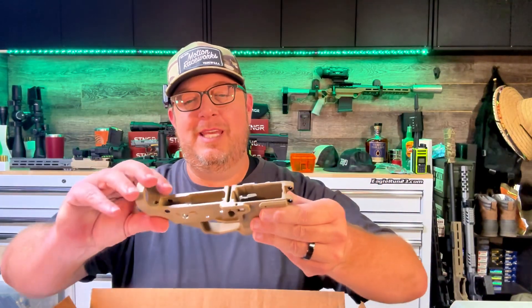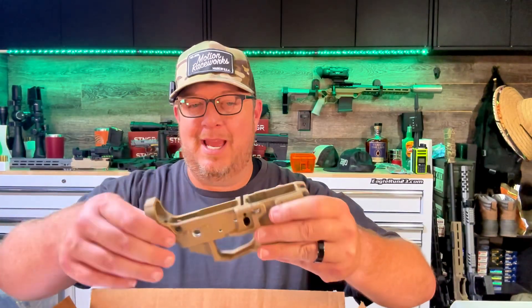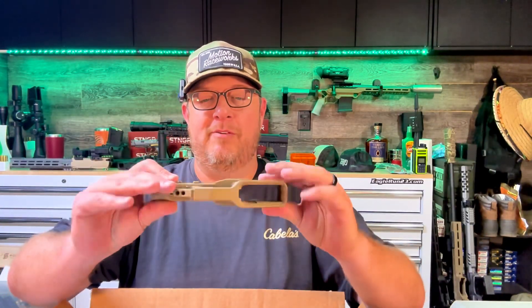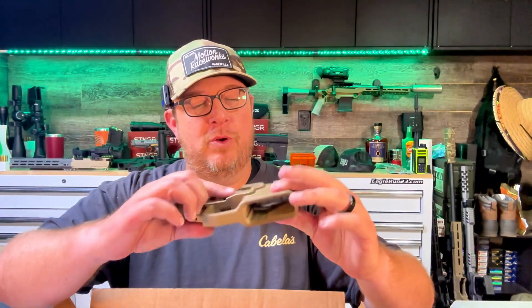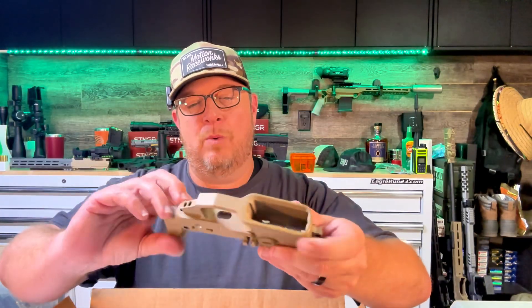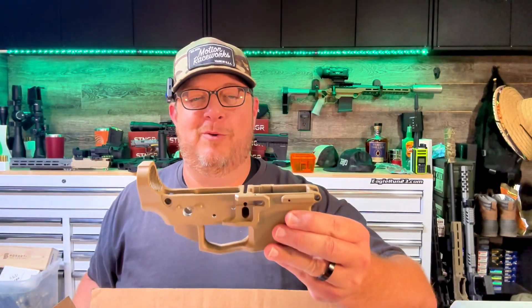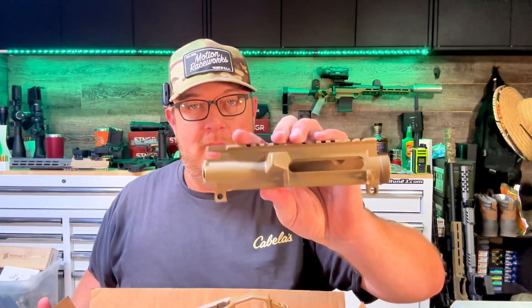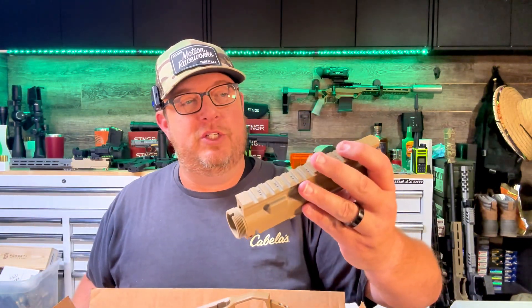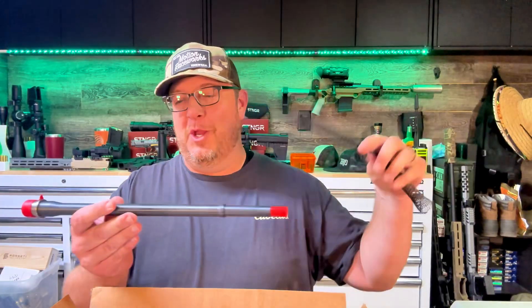I never just throw random parts together — each thing is chosen carefully with consideration to do something specific. That's why I chose this lower: the premium lower from 80 Arms, finished by myself and Cerakoted by our friends at BMF Battleworks. This lower has ambi controls, a cool style flared magwell — I've had it for a while, been looking for the right project, and I think this is it. The upper receiver is Faxon — a very basic upper receiver. I like to use Faxon whenever possible.